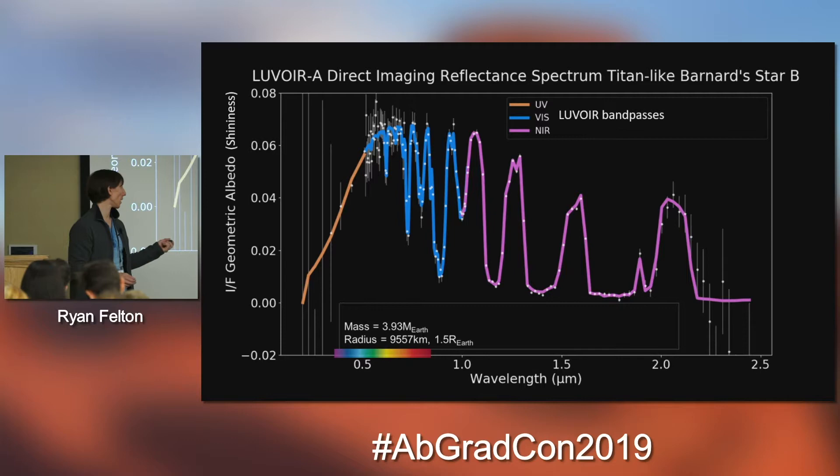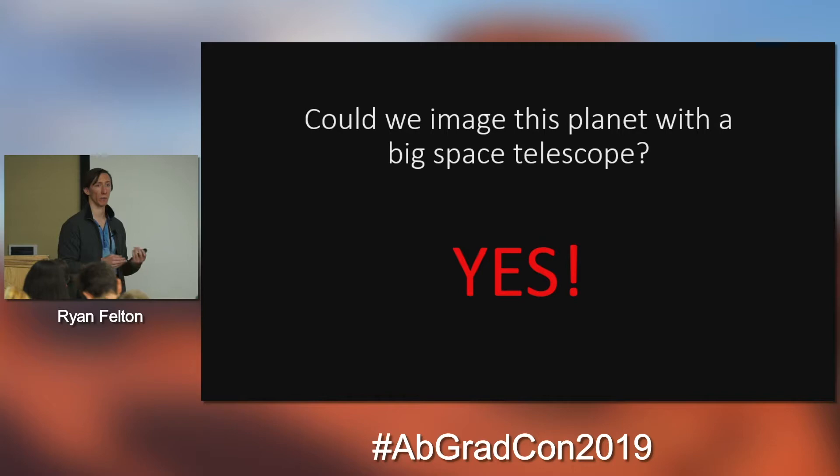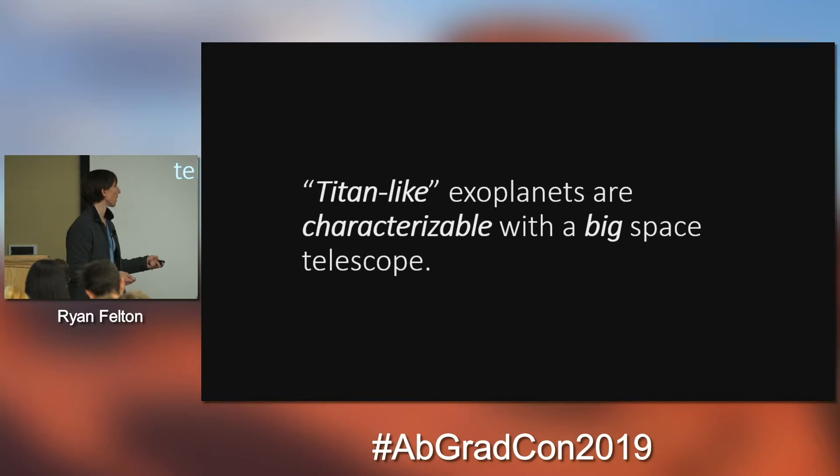Increasing the mass a little more gives a radius of about 9,500 kilometers, and the noise bars drop a bit further while the detectable range stays roughly the same. So we can go back to the question of whether we can image this planet with a big space telescope — the answer is a resounding yes. The key takeaway is that Titan-like exoplanets are characterizable with big space telescopes. Our next plans are adding more complex hydrocarbons to our profile to increase the complexity of the spectra and then see what other possible gases we can detect with LUVAR.